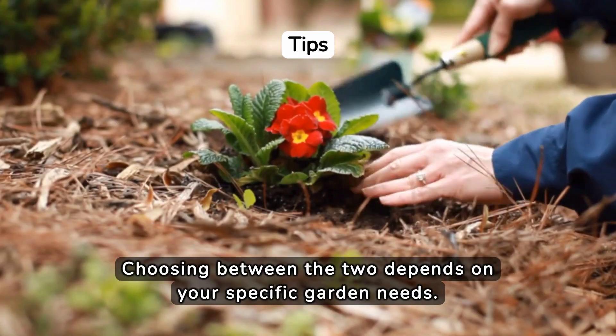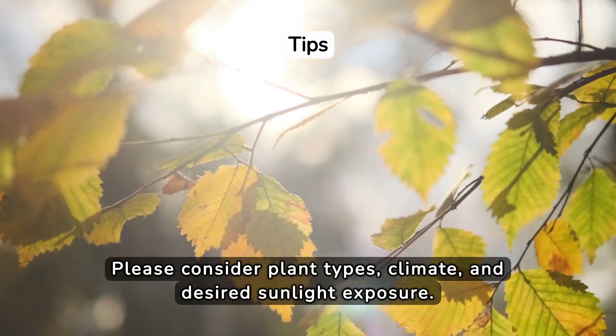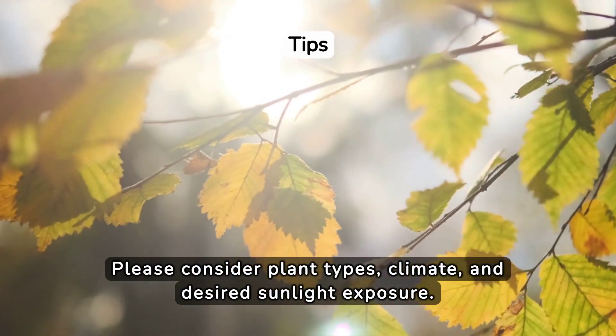Choosing between the two depends on your specific garden needs. Please consider plant types, climate, and desired sunlight exposure.